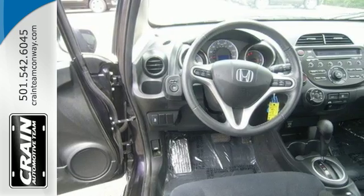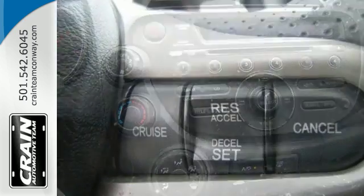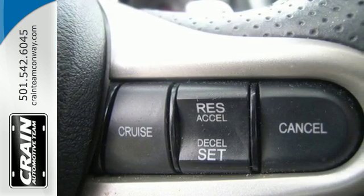Keeping everyone safe is a primary concern, of course, and that's why this Fit is equipped with anti-lock brakes with brake assist, stability and traction control, and multiple airbags.